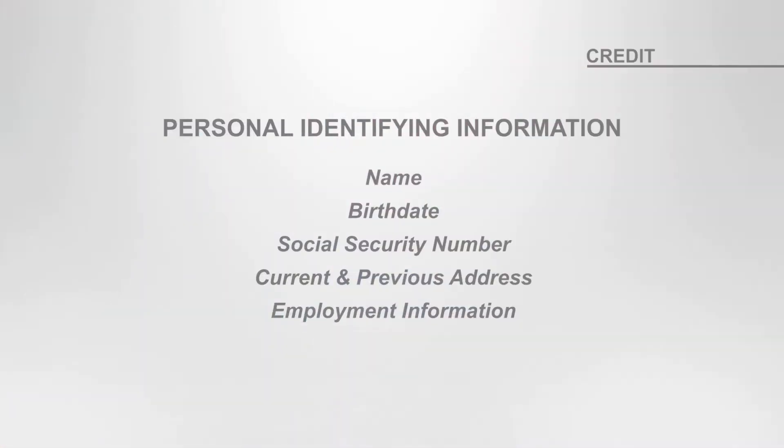All credit reports contain your personal identifying information, including your name, birth date, social security number, current and previous address, and employment information.